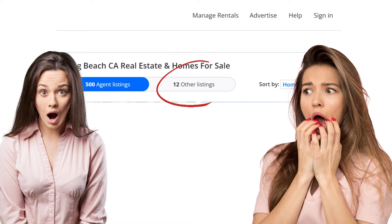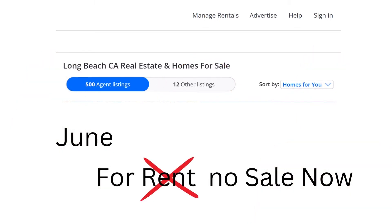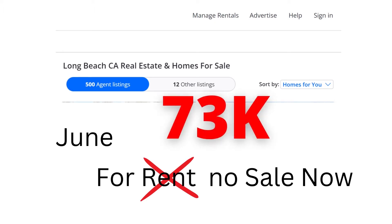One of the FSBO listings has a property that was first listed in June — initially for rent, then changed to for sale. They've dropped the price over the last three months by 73k: it was initially 700k and is now 624k. They could have gone with one of the top Long Beach real estate agents and paid 8% commission, and it still wouldn't equal the amount they've had to take off the price, with a look of desperation setting in.